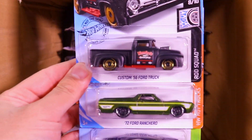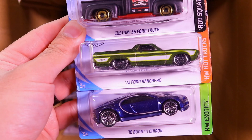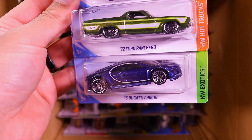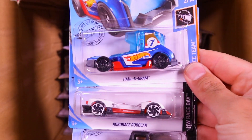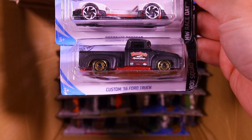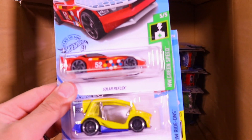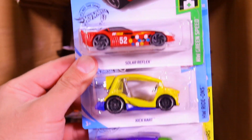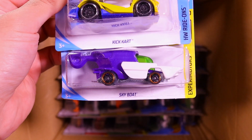Which is really cool. We got the Bugatti, the Vulcan, the Teslas, the custom 56 Ford truck, and the 72 Ranchero — another one of the Bugattis. Good mixture of previous cases in this one for sure. We've got the Hologram, the Roborace Robocar, and the custom 56 Ford truck. Solar Reflex, Kick Cart — a new recolor of that one — and the Sky Boat.